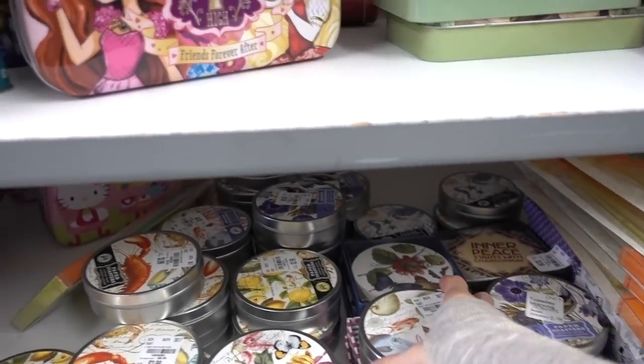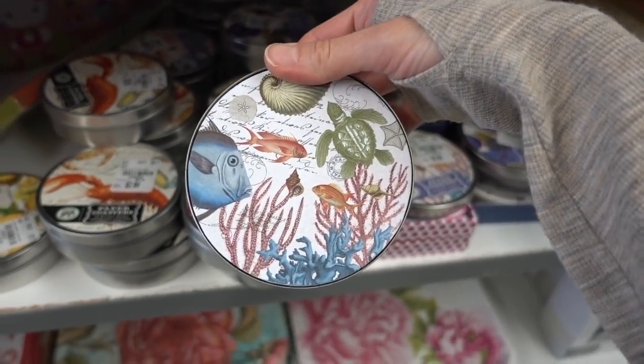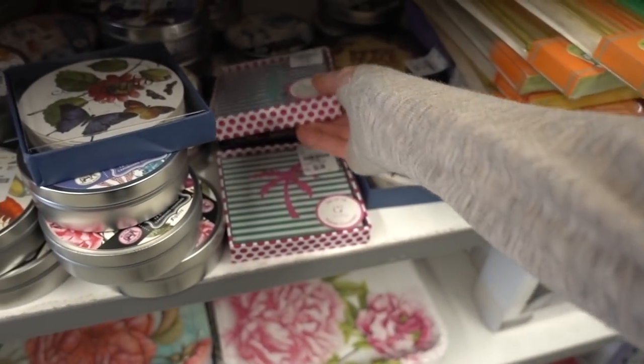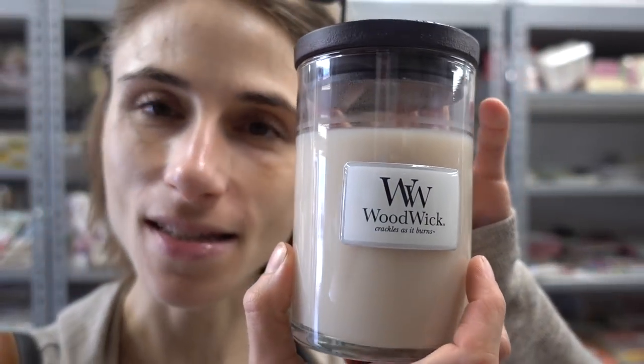I decided to pop into Tuesday Morning to check out the new stuff. They have the cutest paper coasters — butterfly ones and beachy palm tree ones. I also found a Napa Style candle by the Ilume brand — soy candles burn so nicely. The 'meditation' fragrance was a little too intense for me, but these WoodWick candles are really nice because they burn with a crackly sound, which is totally fun.